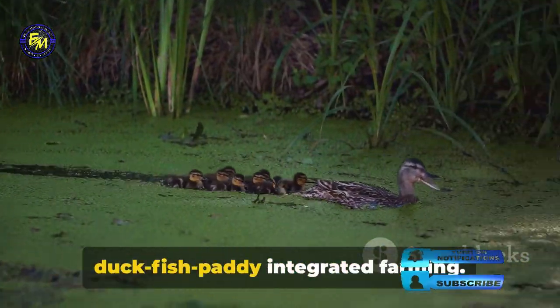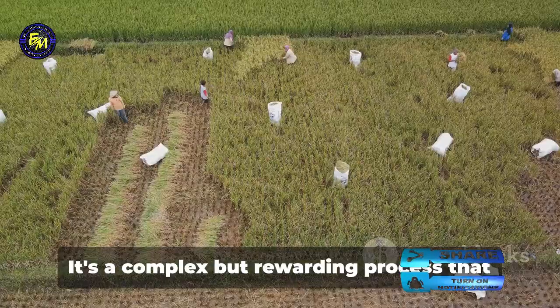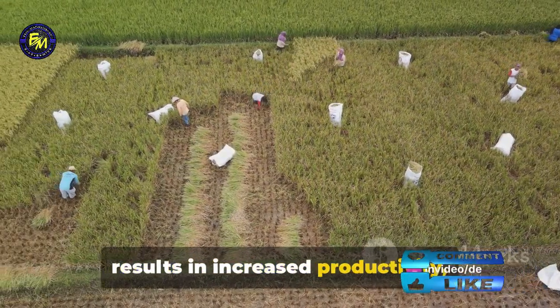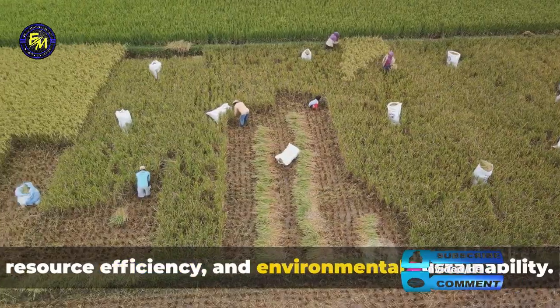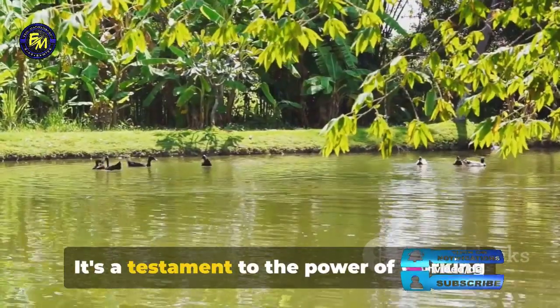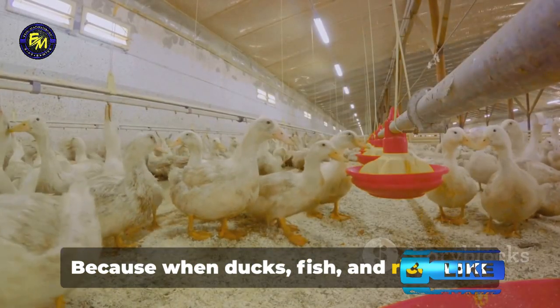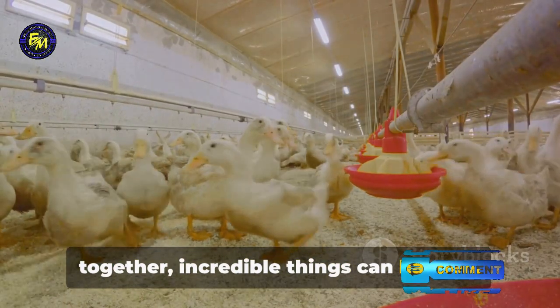That's the fascinating world of duck-fish paddy integrated farming. It's a complex but rewarding process that results in increased productivity, resource efficiency, and environmental sustainability. It's a testament to the power of working with nature rather than against it. Because when ducks, fish, and rice work together, incredible things can happen.